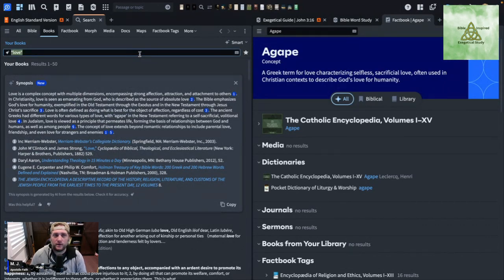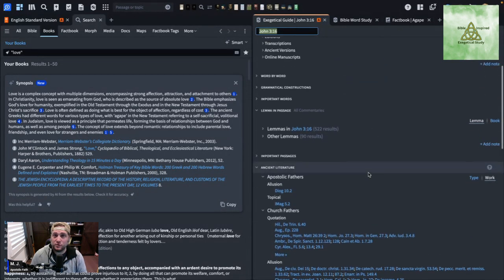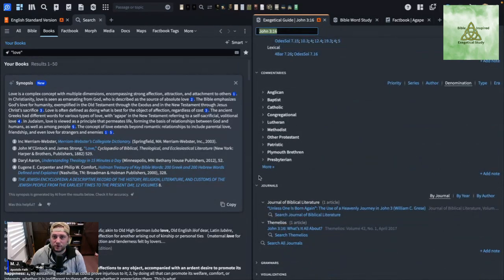For the Exegetical Guide, I haven't seen anything new that the subscription adds — not saying there isn't something, I just haven't found it yet. I use the Exegetical Guide quite a bit, especially the commentaries section. I don't stick to one denomination — even though I'm Baptist, I'll pull from Catholics, Eastern Orthodox, or Presbyterians depending on what I'm studying, which helps you compare what your denomination teaches versus others.